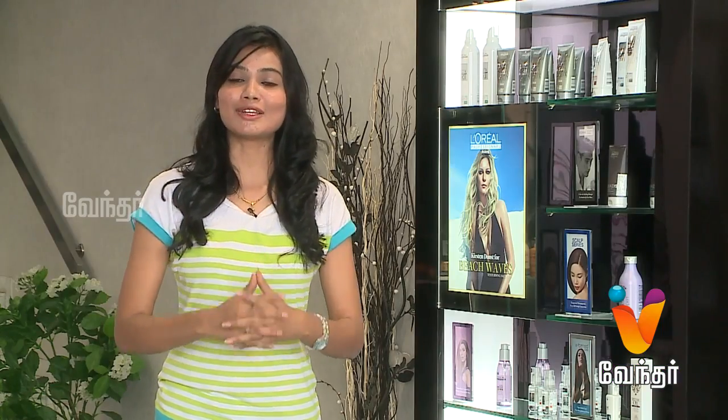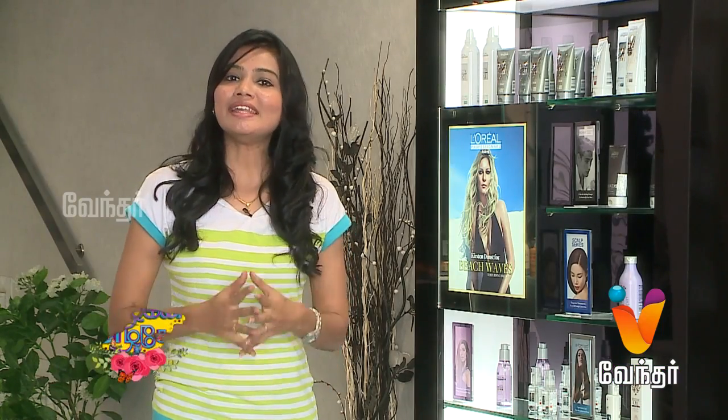Hi, hello viewers! You are watching your favorite show. We are in the AS Makeover Studio in ECR. We are going to make a lot of hair and makeup.